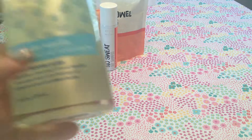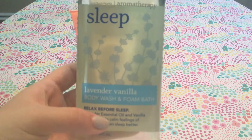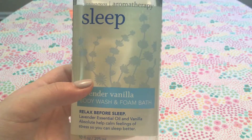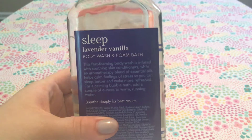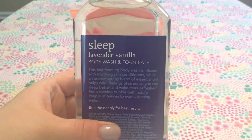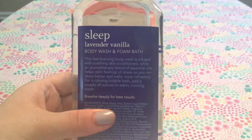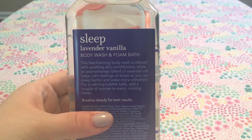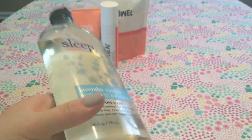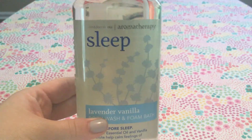The next thing, I believe also 75% off, was the Sleep Lavender Vanilla Body Wash and Foaming Bath. It says 'relax before sleep' and has lavender essential oil and vanilla. I love these to use as a bubble bath — when I use my Lush Bath Bombs, I use these to create bubbles. I'm not a huge fan of lavender, but the vanilla really tones it down and makes it a lot more bearable.